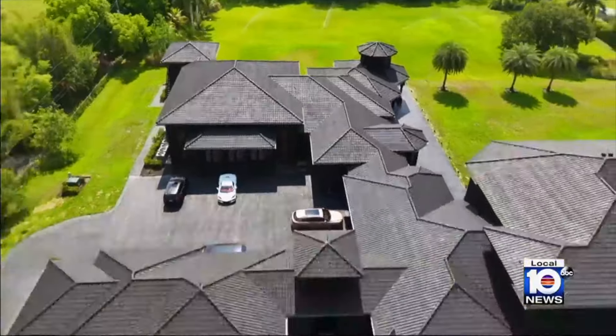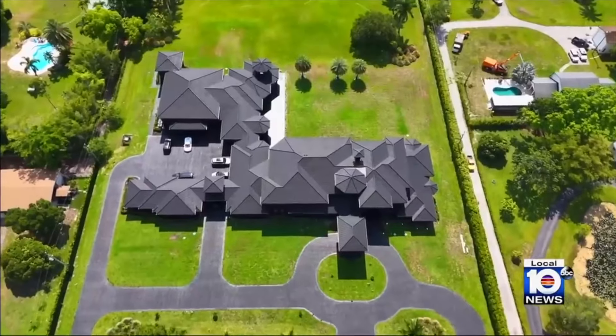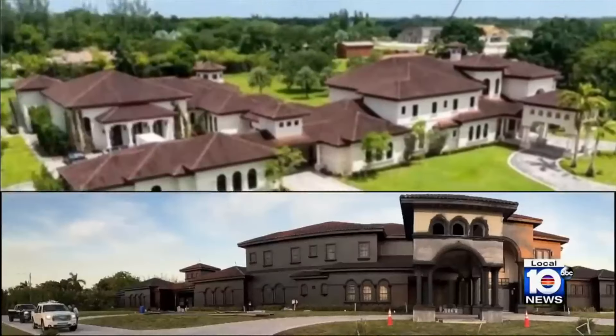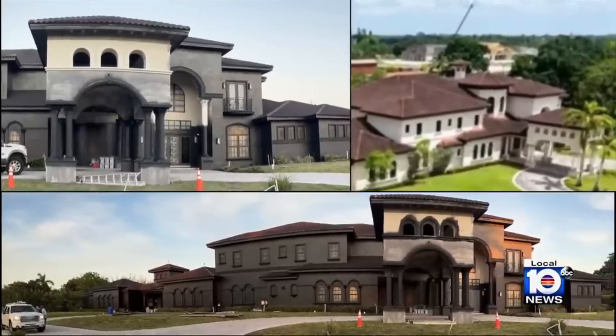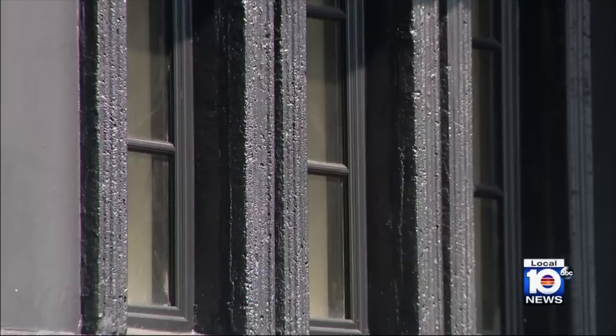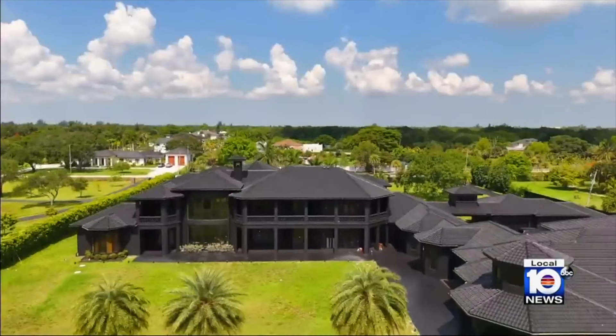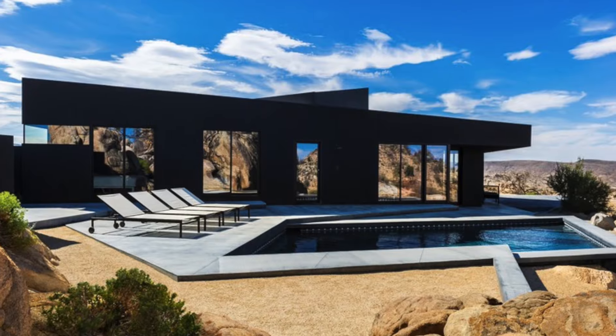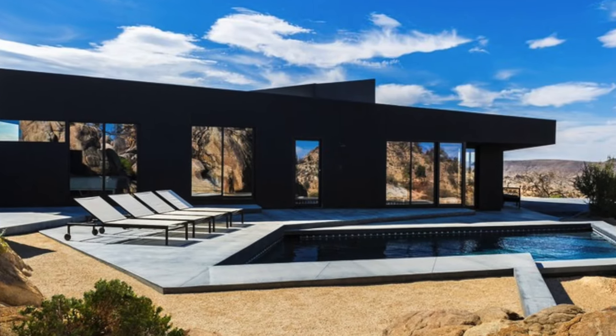Dark and black colored homes are quickly becoming a striking trend in modern architecture and interior design. These bold, moody aesthetics are taking the spotlight, offering a unique blend of sophistication, drama, and elegance. Far from being gloomy, black exteriors and interiors can create a sense of depth and contrast, making a powerful statement in both urban and rural settings.